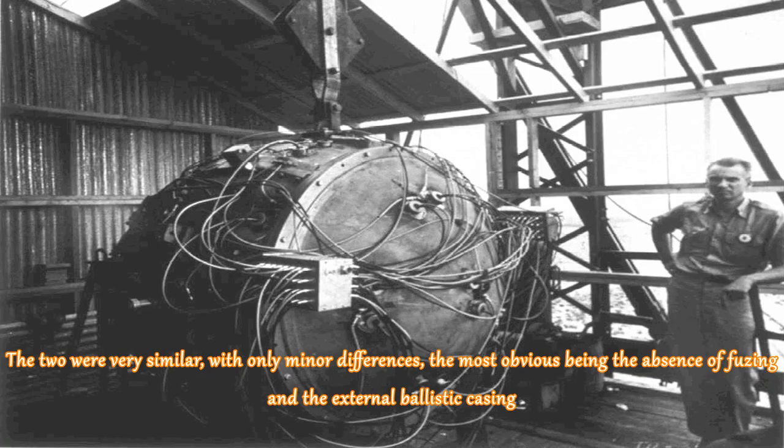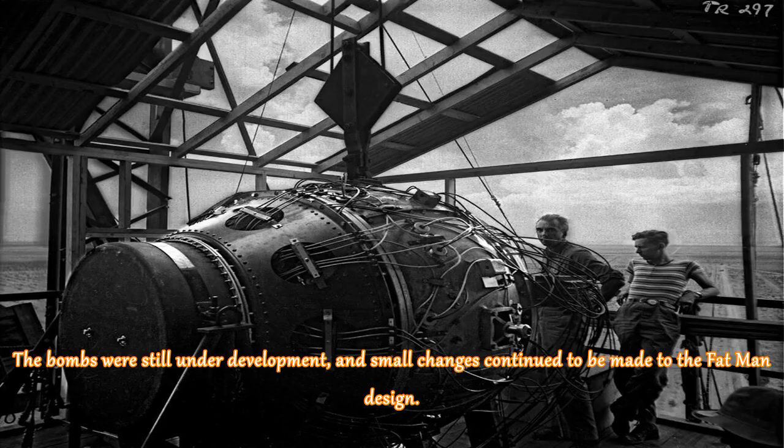The two were very similar, with only minor differences, the most obvious being the absence of fuzing in the external ballistic casing. The bombs were still under development, and small changes continued to be made to the Fat Man design.